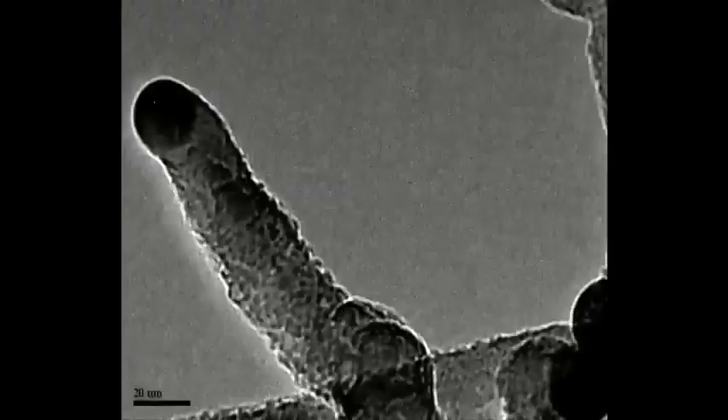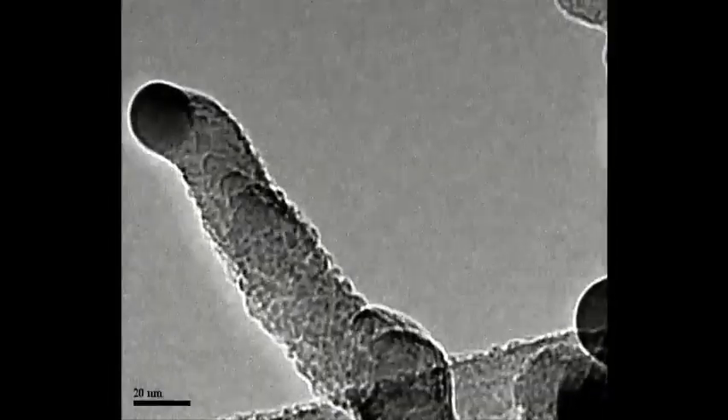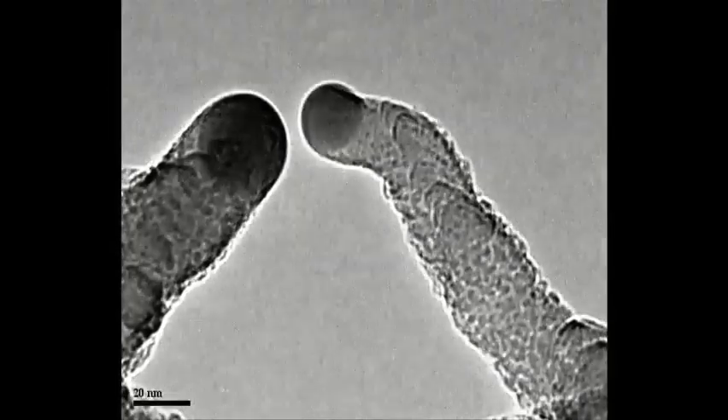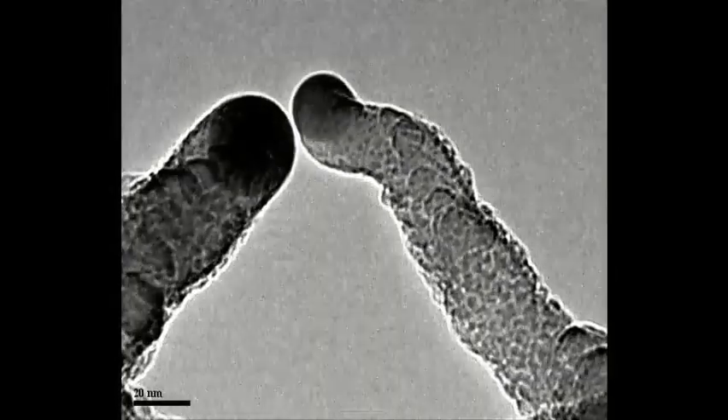We are interested in nanowires as they have potential applications in information and communication technologies, low energy lighting, rechargeable batteries, and medical sensors.